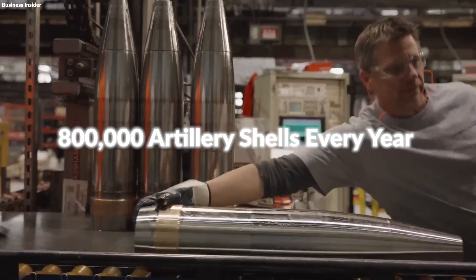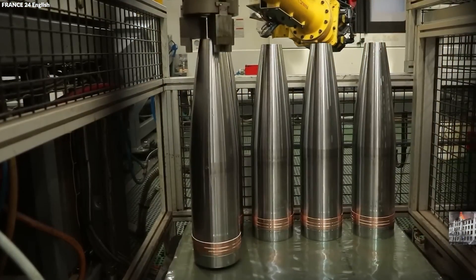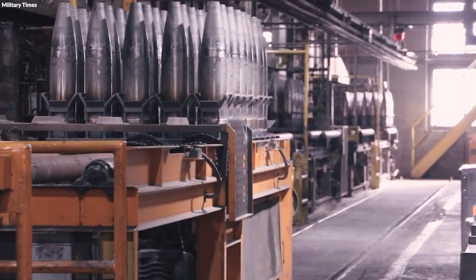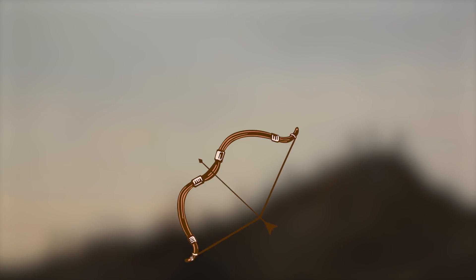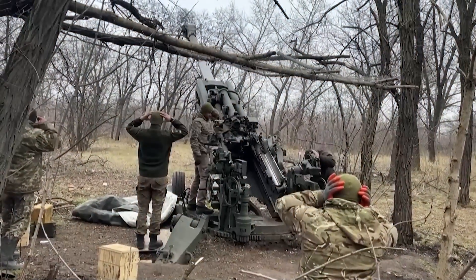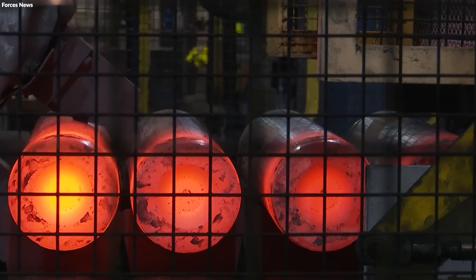The United States produces more than 800,000 artillery shells every year, showcasing an immense military-industrial capability and a leap in technological prowess. This production not only highlights a robust defense mechanism, but also marks a significant evolution from the 14th century when gunpowder first revolutionized warfare. Initially the technology propelled stone balls beyond the reach of bow and arrow, introducing the concept of long-range combat. Over centuries, this has transformed into a sophisticated operation involving precision-guided munitions made possible through advanced manufacturing techniques.